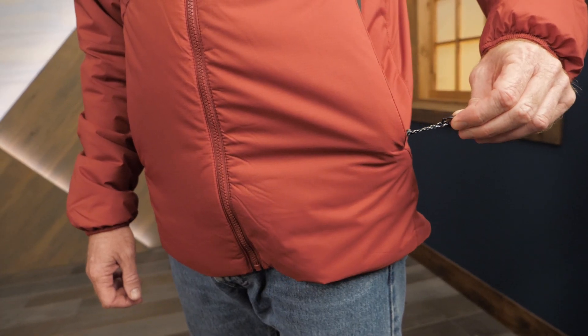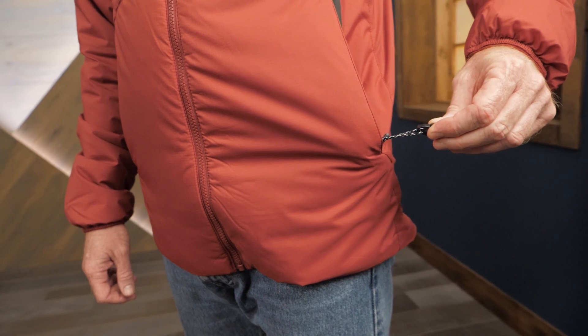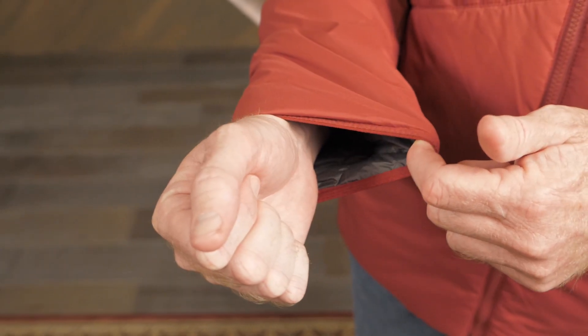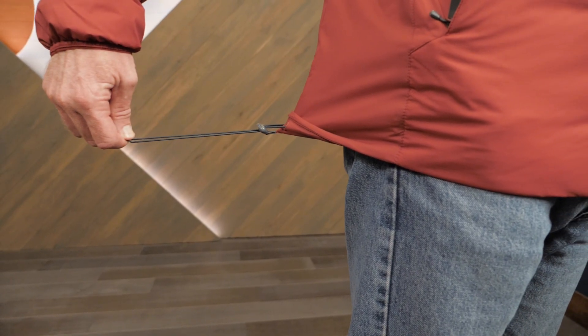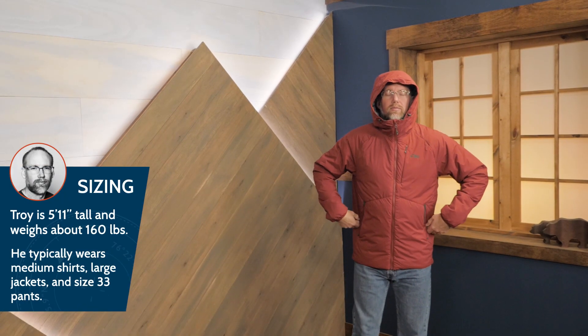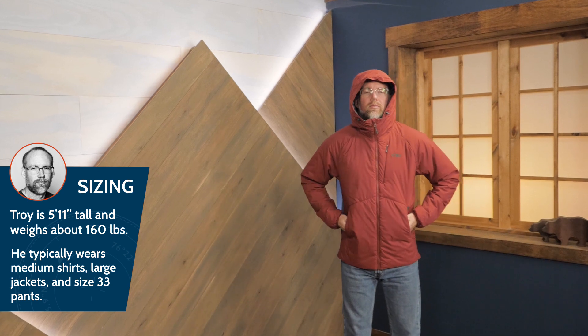A key clip provides a convenient place to store keys. Secure elastic cuffs prevent moisture from sneaking in. An adjustable drawcord hem seals out cold drafts. This jacket has a standard fit.